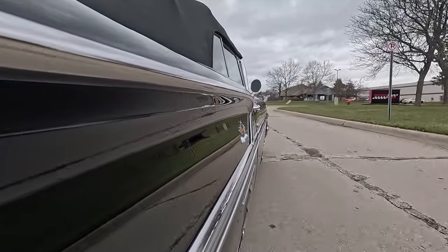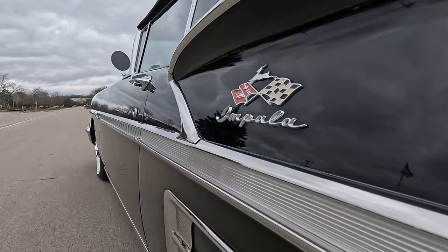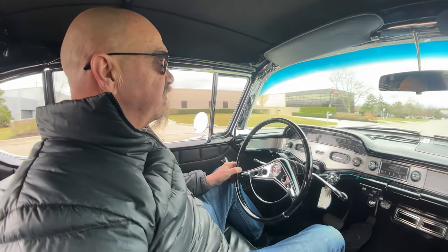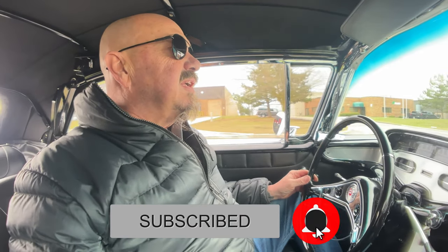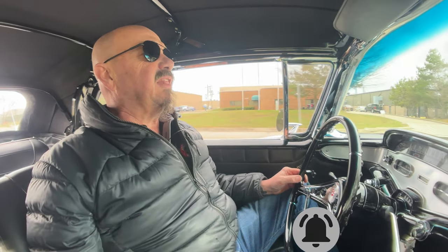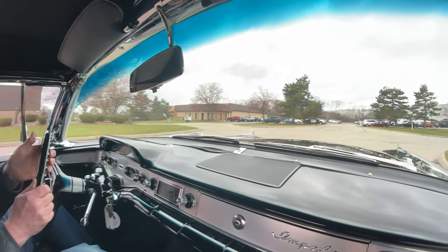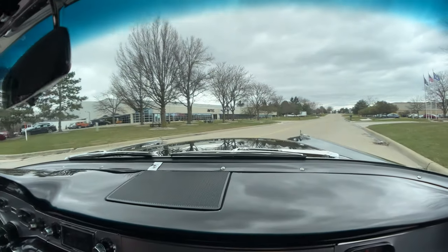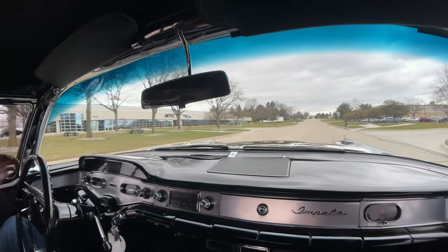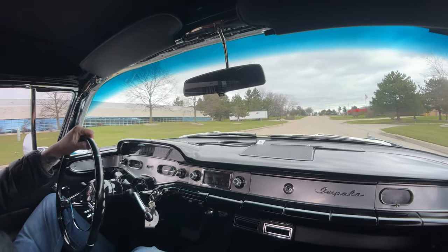I want to thank all of you who have subscribed to our channel. We have over a million and a half subscriptions right now, and I want to thank every one of you. If you're watching for the first time, make sure you subscribe and ring that little bell button too — that way you get a notification whenever we get a new car in. We're bringing in anywhere between 20 and 40 new cars every month, so keep an eye on our channel. From day to day I don't even know what's going to come in, so keep a close eye.